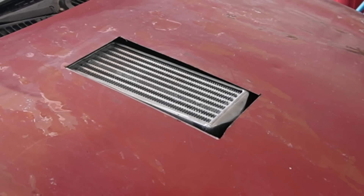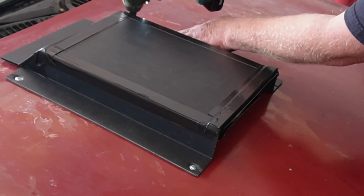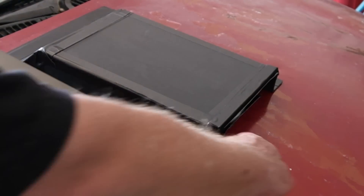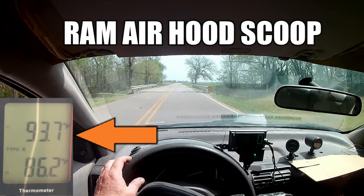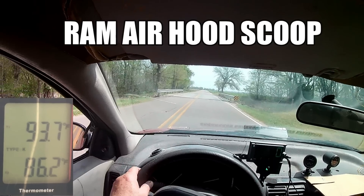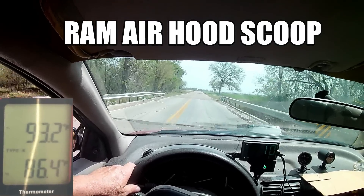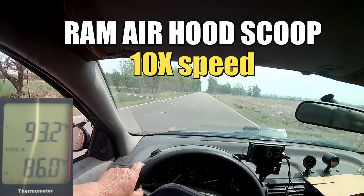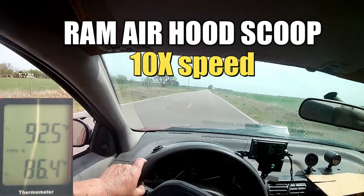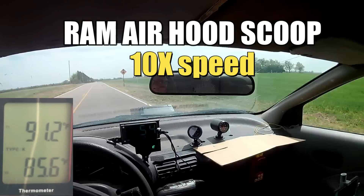The intercooler temperatures for the first test have been recorded. Let's try Plan B and install the RAM air scoop — and some duct tape for aerodynamics. Same thing as before, we're trying to get the post-intercooler number to match the ambient number. And already I can see that the RAM air scoop is sort of working. Who would have thought? Here we go.